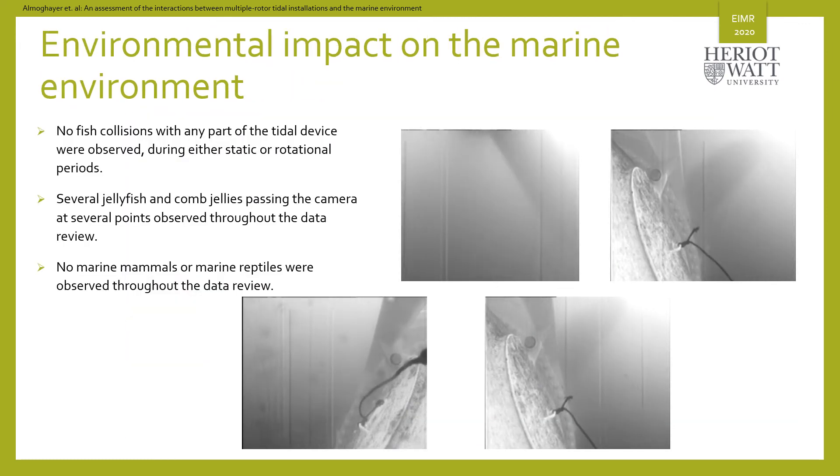What about the impact on marine life? We don't have a commercial scale array of multiple rotors tidal installation yet to be able to do long term monitoring of the interaction between such installations and marine life. However, a study by Aquaterra to analyze underwater video data of a multiple rotors tidal device shows that using such devices does not increase the risk of fish or marine mammals collision with the device. Nevertheless, further monitoring is required to be able to draw a confirmed conclusion.